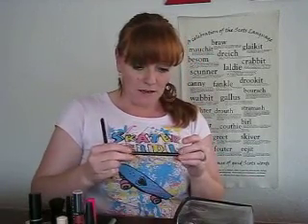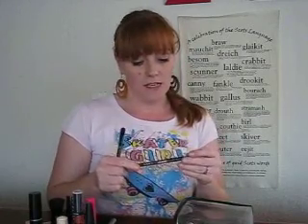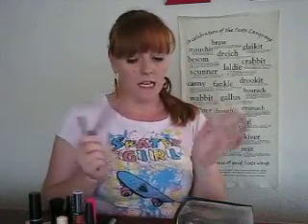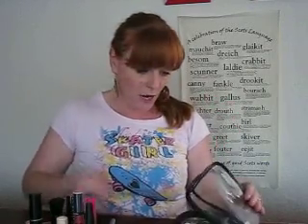Then I've got some glimmer sticks. These are like eyeliners for below my eyes, and I like the ones that have got a little bit of sparkle — a little bit of glitter. That's a blue one. And then this is just a brow brush.